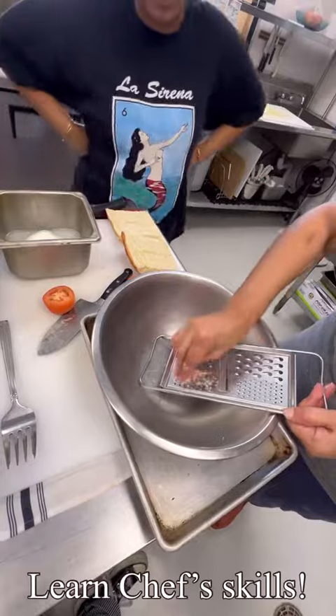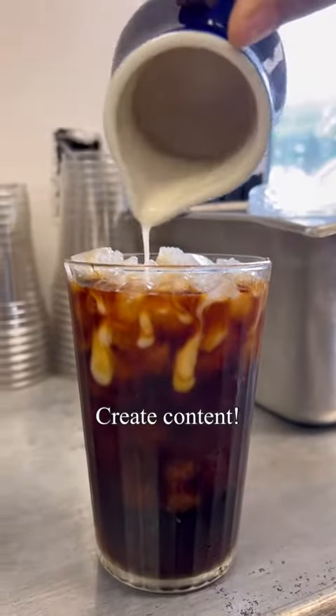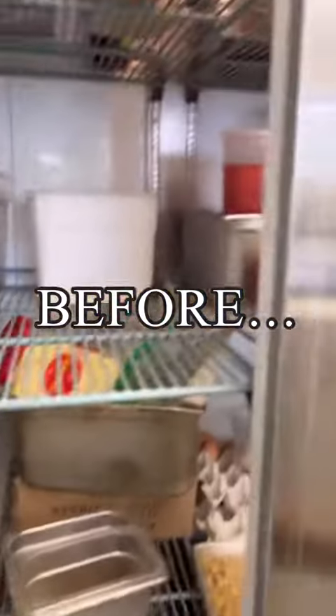When orders aren't in, we learn skills from chef and create content for our social media. This is also when we smash down our prep and restock our fridge.